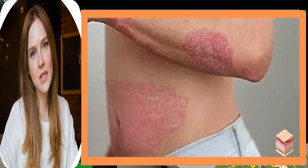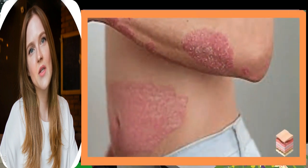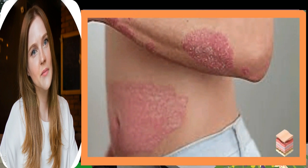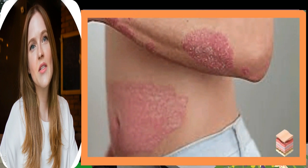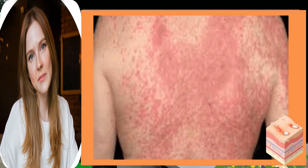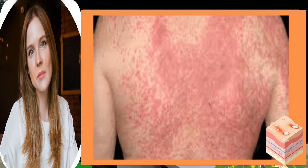Toxic Epidermal Necrolysis (TEN) is usually classified as the end spectrum of severe erythema multiforme. Presently, TEN is frequently grouped with Stevens-Johnson syndrome as erythema multiforme major. There are, however, clinical and histologic features that suggest that TEN may be a specific entity.